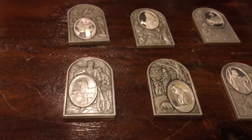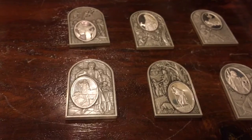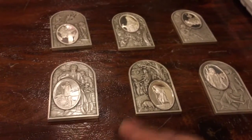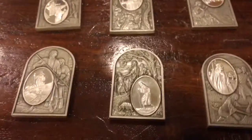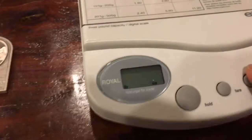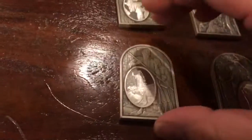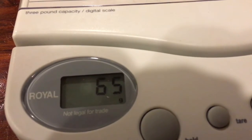Each bar is a tiny bit over two ounces. When you calculate it out into pure silver, it ends up being about 11 to 11.5 ounces, give or take. So 30 bucks for all this — and I'll just show you on the scale. Basically 65 grams per bar.